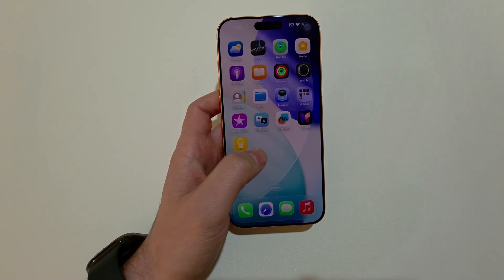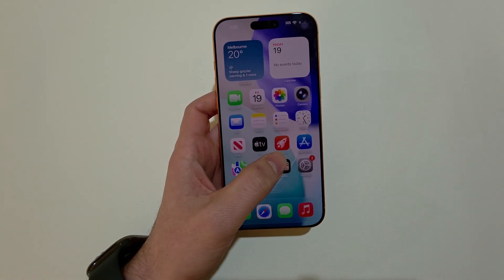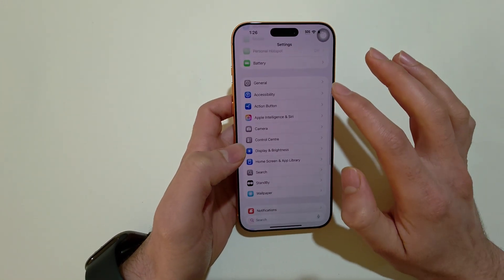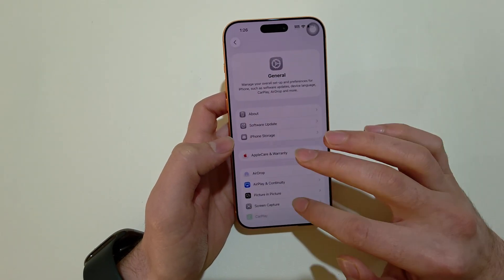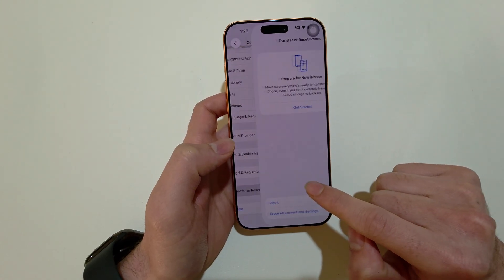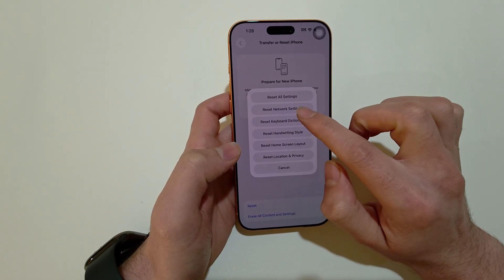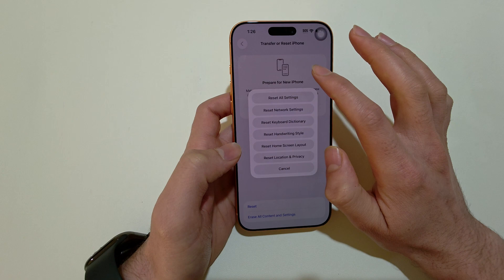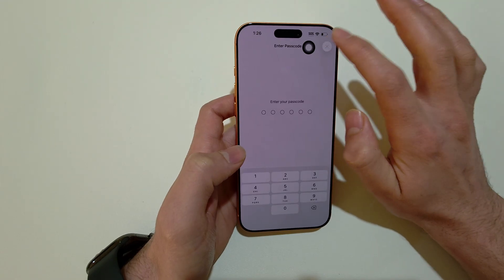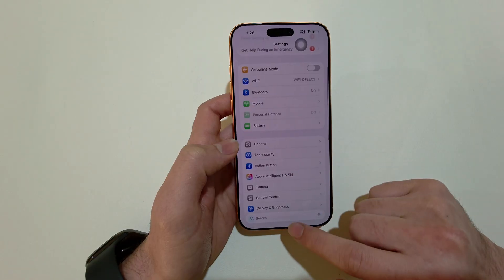If Wi-Fi is working on other phones and everything's okay but your phone is not working, you can reset your iPhone settings. Most of the time it fixes the issue. Go to Settings, then tap Transfer or Reset iPhone, tap Reset, and select Reset All Settings. You can also choose Reset Network Settings, but Reset All Settings works too. It will ask for your passcode — enter it, and this will reset everything. Then go ahead and connect to your Wi-Fi network and check.